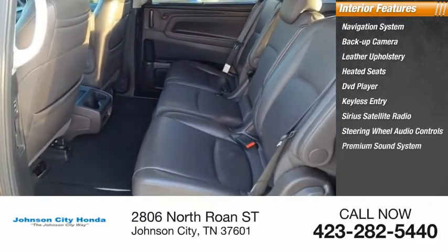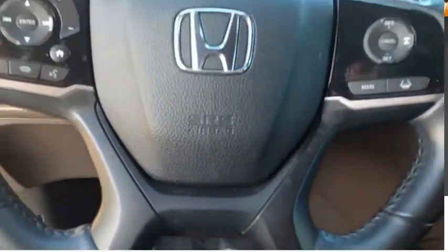Steering wheel audio controls, premium sound system, and cruise control. Come take a test drive today.